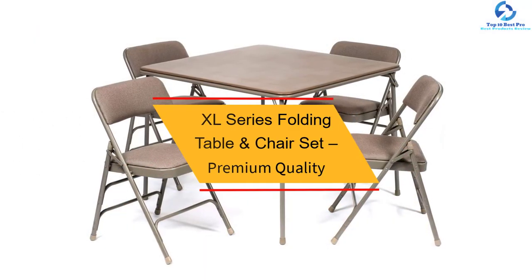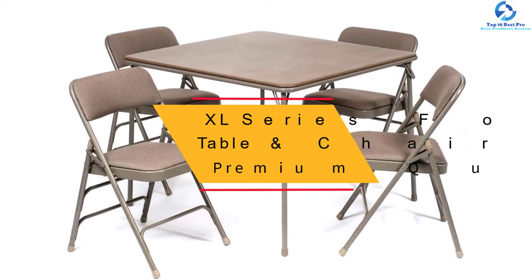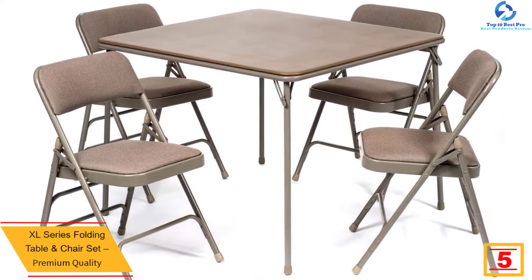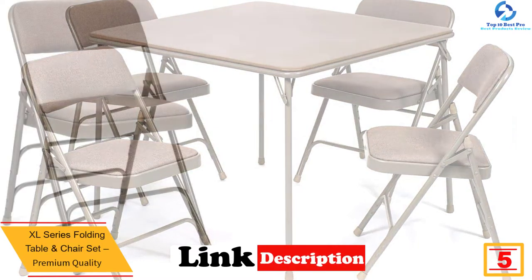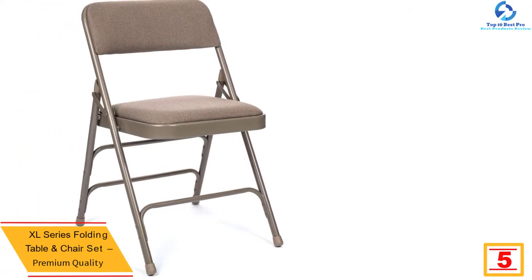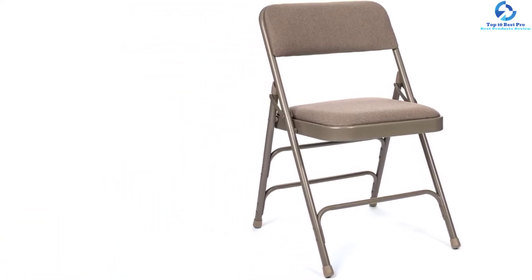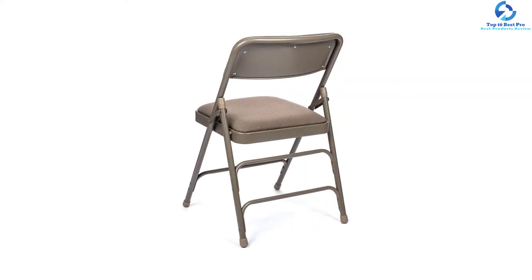At number 5 we have the XL Series folding table and chair set, premium quality. In this set, strength meets comfort — with 1.5 inches of padding, the chairs offer utmost luxury. The construction is sturdy enough to support a maximum weight capacity of 300 pounds. These chairs also offer unparalleled durability as well as long-lasting comfort, and are available in multiple colors.